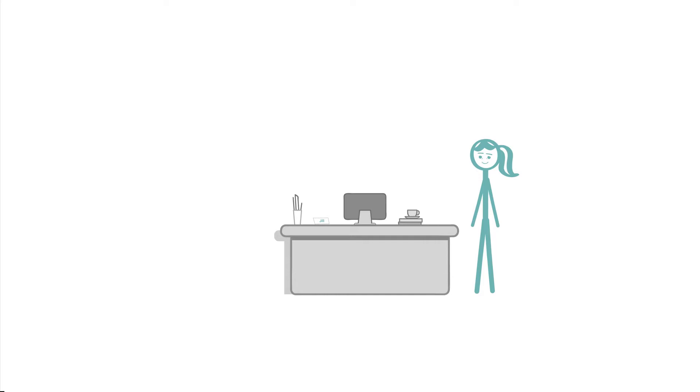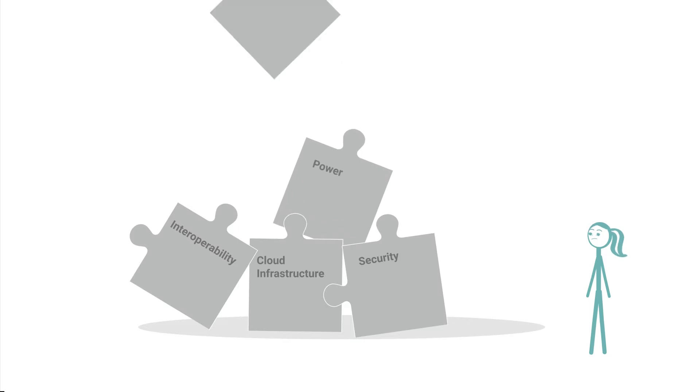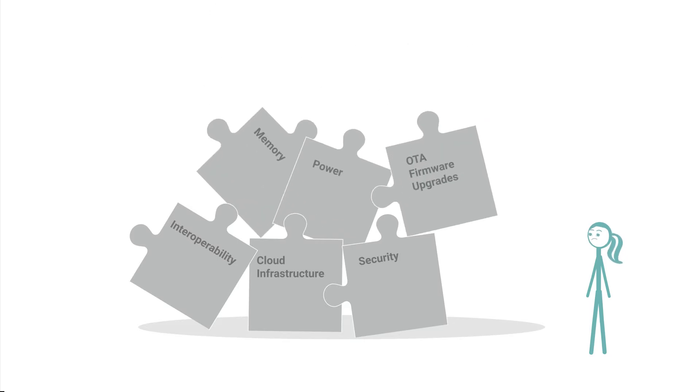Jill's path isn't easy either. Ongoing costs of cloud infrastructure, security, interoperability, power, memory, over-the-air firmware upgrades and complex APIs challenge her at every step.